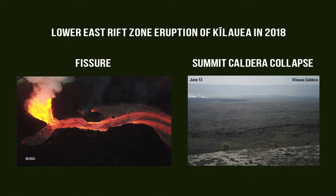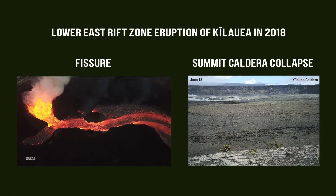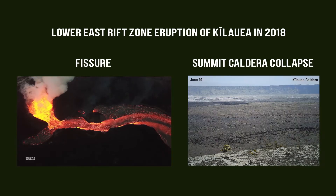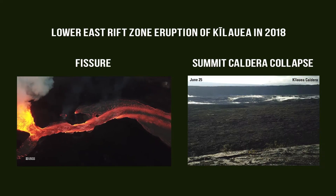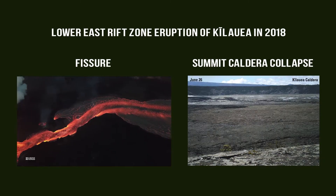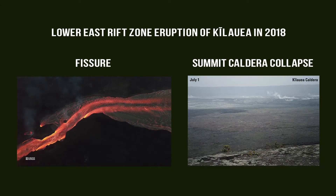For example, during the Lower East Rift Zone eruption of Kilauea in 2018, geoscientists at HVO were able to provide early warnings and show how the eruption, which occurred at a low elevation on the volcano, partially drained the summit magma storage area causing part of the summit caldera to collapse.